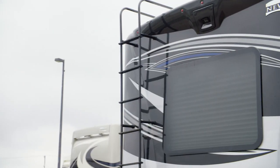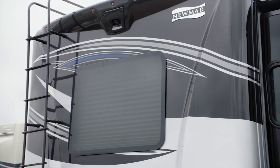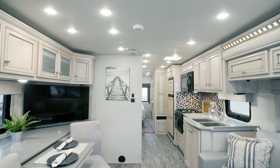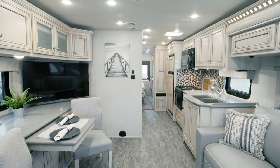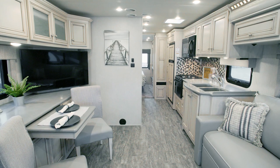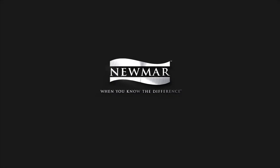With so many features that come standard, plus plenty of options to help you customize your Baystar Sport, your family will always travel in comfort and style. On behalf of everyone here at Newmar Corporation, we want to thank you for joining us on this tour of the 2020 Baystar Sport. For more information, visit your nearest Newmar dealer, or visit newmarcorp.com today.